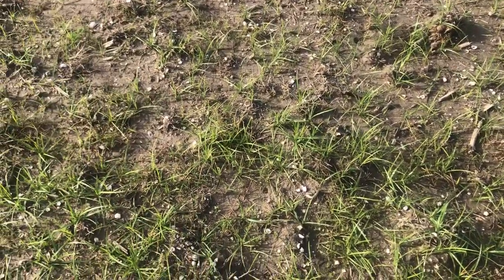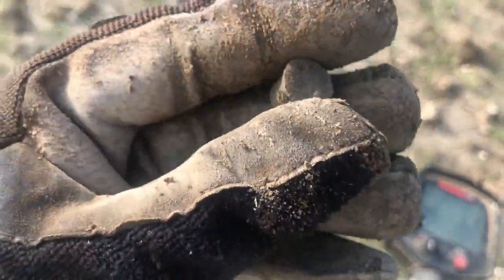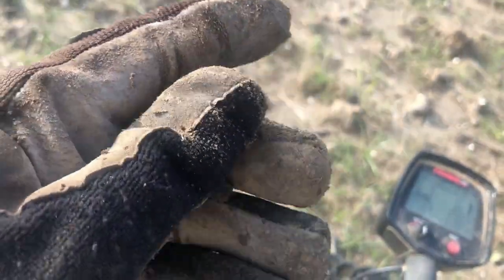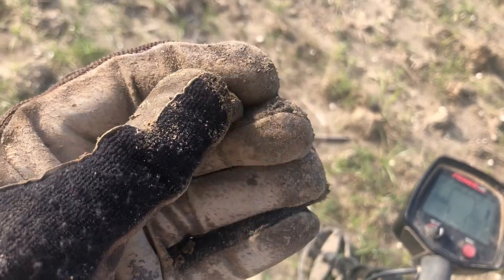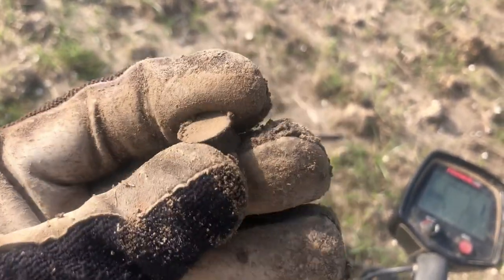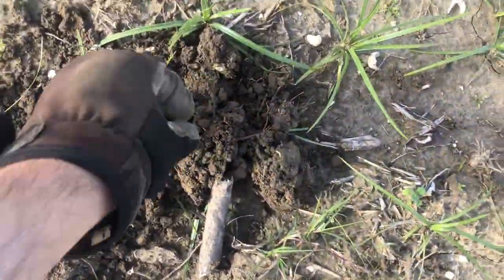Alright, let's get digging. Second target here is a rivet and burr — these would have held every leather strap from a mule team together, every bridle, every piece of horse tack. They sound almost like a half real, so happy to have that.